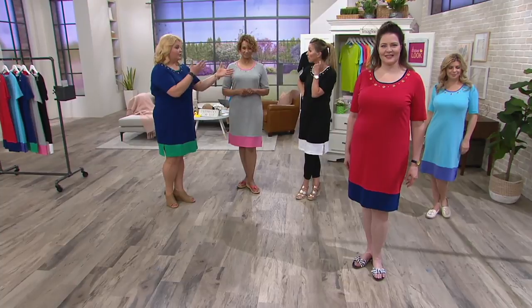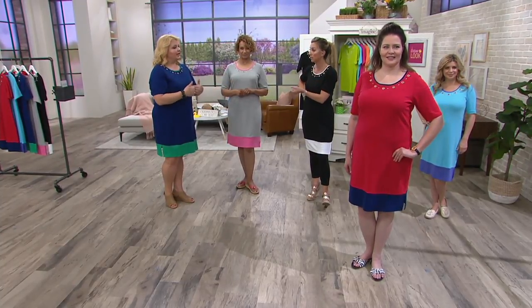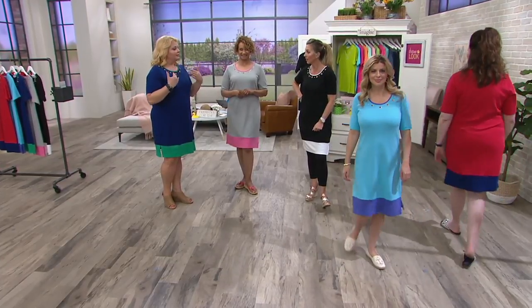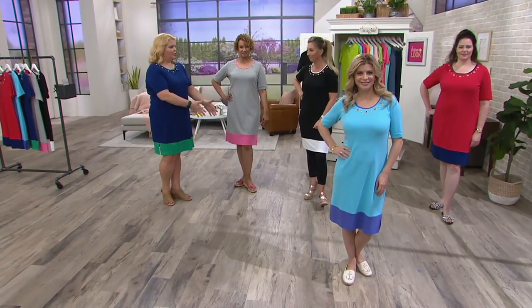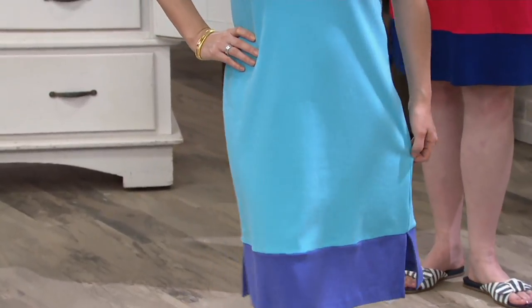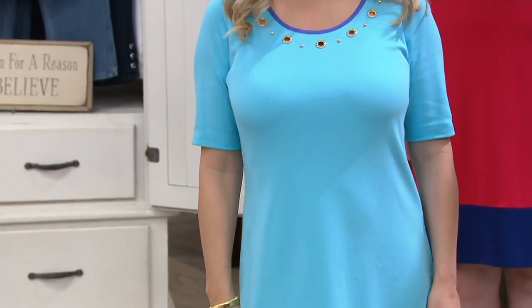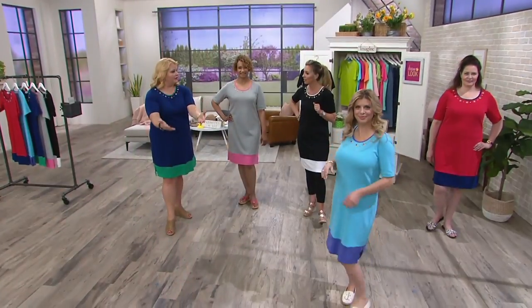I would like to add to your comment about going on vacation — this dress is super versatile because you can wear it from your room to breakfast, from breakfast to the pool. You enjoy the sun, a swim, a cocktail — you're on vacation! And then you put the dress on after you dry off to go into the restaurant for lunch.